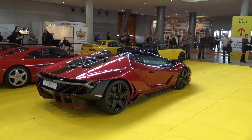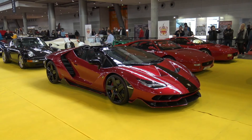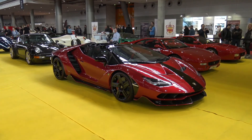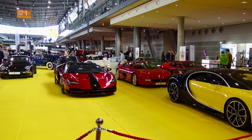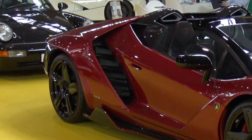This car has a V12 with 6.5 liters and 770 horsepower. The top speed is 350 kilometers per hour and it accelerates from 0 to 100 in 2.9 seconds. In this way, I imagine an ideal car for a bodybuilder — the car has nothing decent, average, or economical about it.